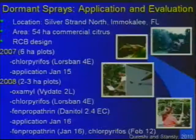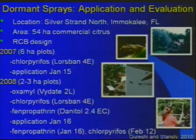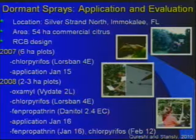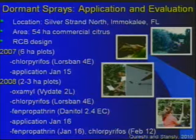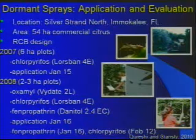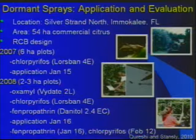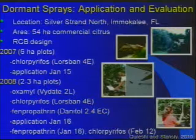These were the initial studies where we evaluated dormant foliar sprays in 2007 and 2008 using a 54-hectare block of commercial citrus in a randomized complete block design. In 2007, plot sizes were six hectares and we used chlorpyrifos, an organophosphate — one application in January with no sprays applied afterwards through August. In 2008, we included a carbamate, Vydate, and also a pyrethroid, Danitol, to prove the concept worked with multiple products, with one application in January and no application for seven to eight months. We also tested a treatment with two sprays of pyrethroid followed by an organophosphate.